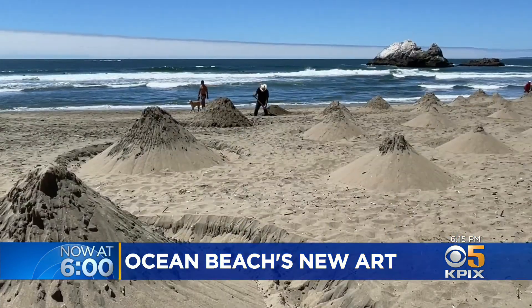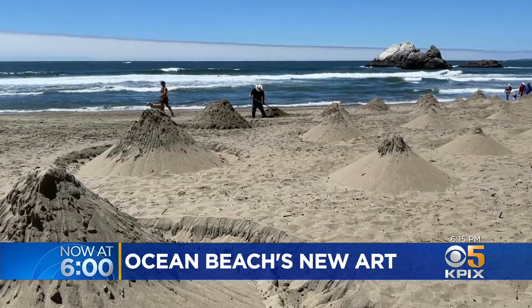It's all spontaneous. There's no plan before I come down here. This is new — this is different — to actually do physical sculptures on the beach, but it's the same kind of thing. It washes away with time.